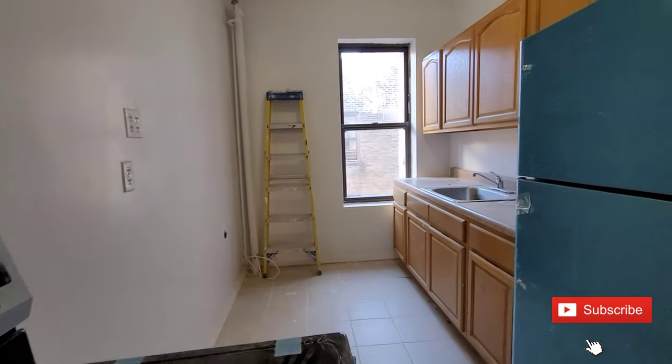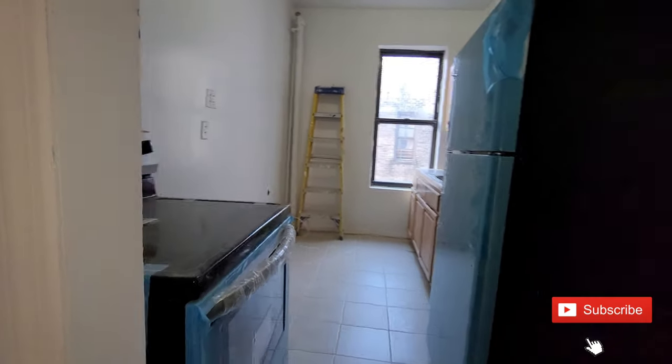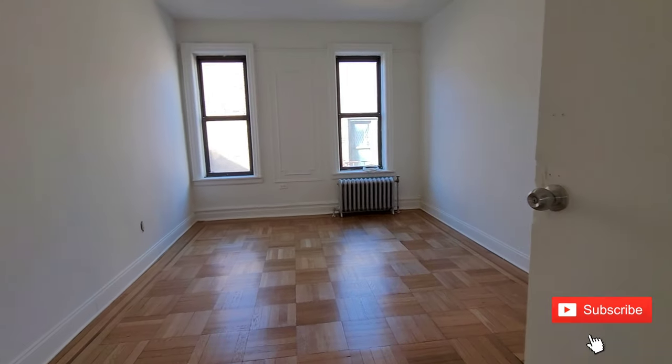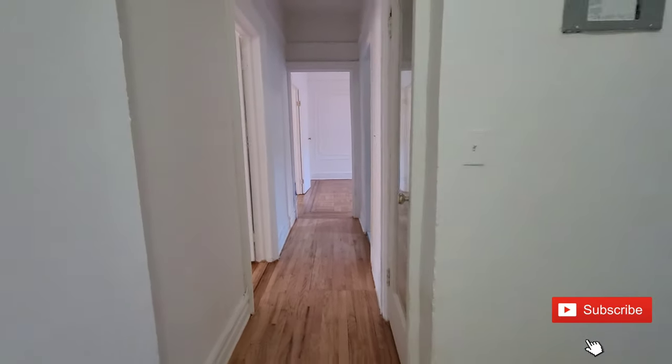I'm here at 239 Ocean Avenue at this bright, sunny, top floor two-bedroom apartment. It's on the sixth floor. We have a new refrigerator, new oven, two very nice-sized big bedrooms, beautiful wood flooring. Please give me a call at 917-216-4633. Jonas Rohr.